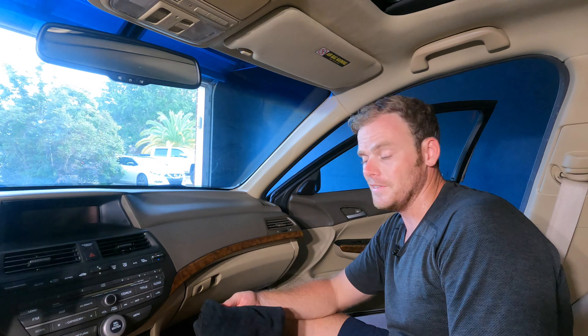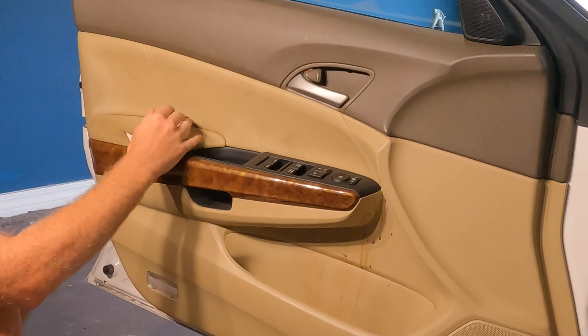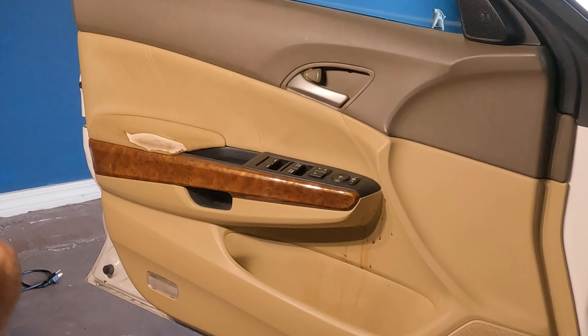We're going to move over to the stain on the driver side, because it's in some dire need of a little love. As you can see, the leather is not in great condition right here — it's kind of falling apart with some exposed fabric. Here's the stain right over here — I'm guessing it's coffee.